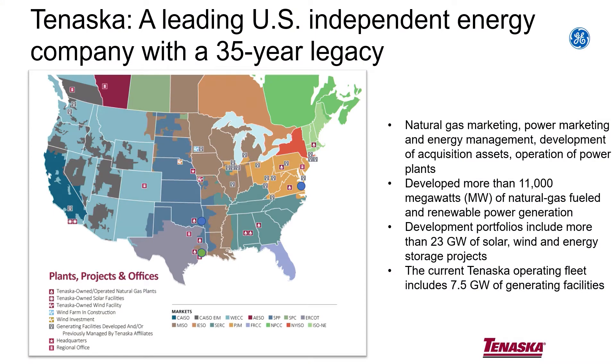Last thing I'd have to say about Tenaska: we're based in Omaha, that's our corporate. We've got two plants in Texas, a plant in Alabama, Oklahoma, Virginia, Pennsylvania — we're across the board.